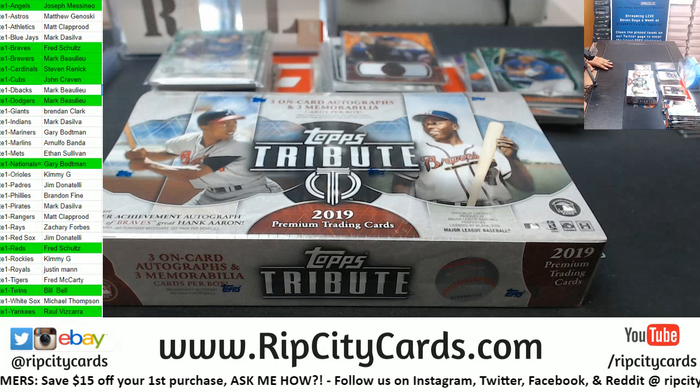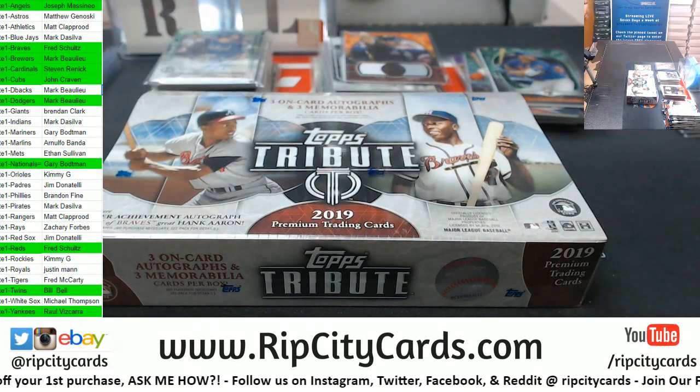I'm gonna go grab some top loaders, be right back. Hopefully there's a Blue Jays card in this last box.